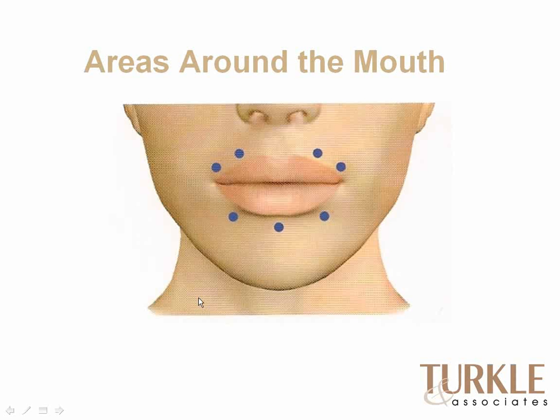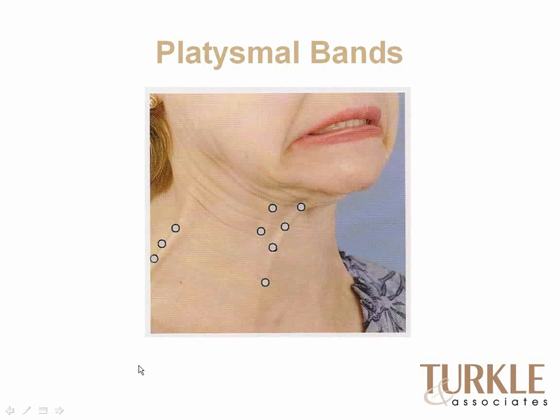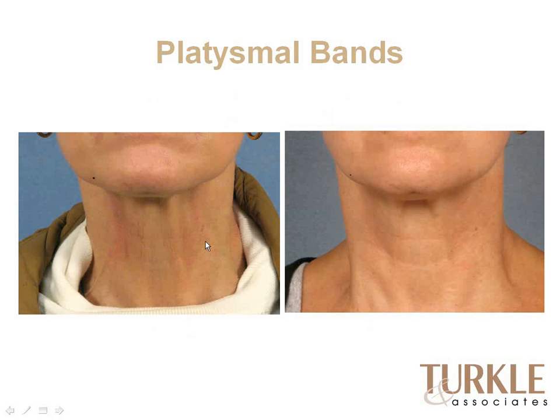Areas around the mouth can also be treated, though you have to be very careful because the lips and mouth have important functions. Minor amounts in these areas will often reduce lines and wrinkles and improve that area. Platysmal bands — the bands of muscle that form when people grimace — can be substantially reduced with Botox, and some necklace lines can also be calmed down. Here's a nice example of treating the platysmal bands: you can appreciate there's just a lot less tension, and the muscles that were visible without any facial expression are softer, giving the neck a much more youthful look.